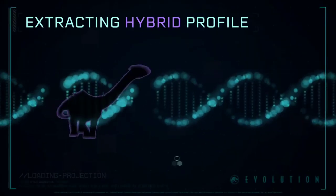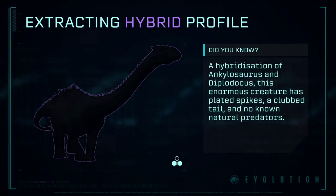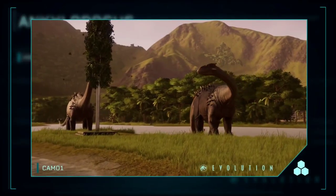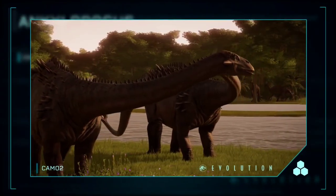Extracting Hybrid Profile: Ankylodocus — an InGen hybrid combining the defensive capabilities of the Ankylosaurus and the larger size of the Diplodocus.